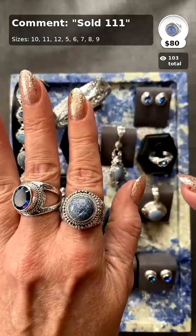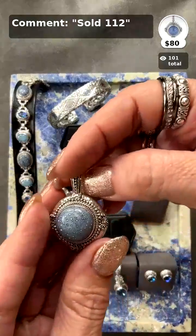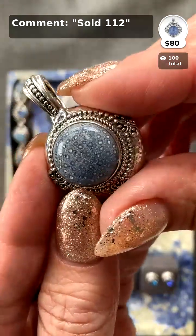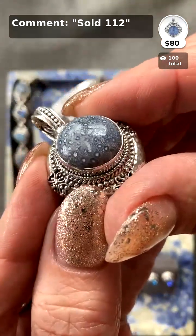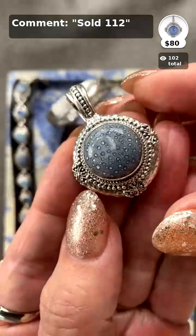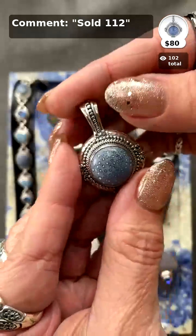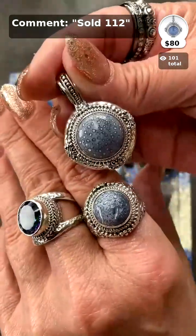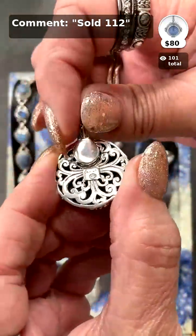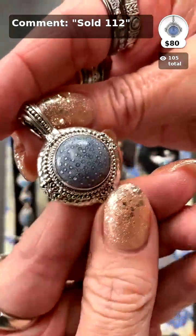Amory McKenzie said thank you for having a size 12 for her, and it sounds like she got one! In our size runs there are sometimes only one or two size 12s. Every single stone I personally reviewed — sometimes you get lines, sometimes polka dots. Remember you can put notes in your order to specify if you want more polka dots, and they'll see what's left to accommodate you.